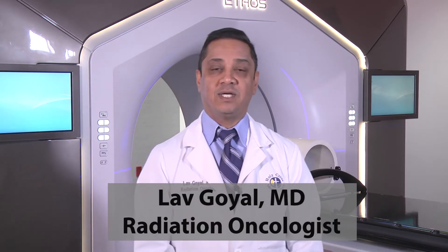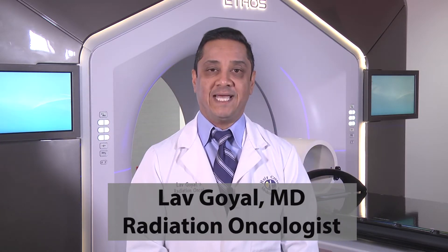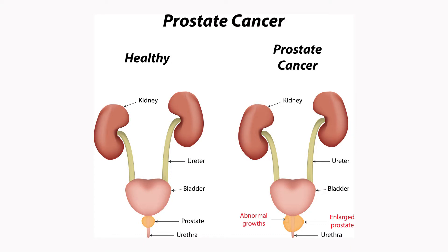Today, I want to talk about high dose rate brachytherapy, also known as HDR. In the case of HDR prostate brachytherapy, we deliver a very high dose of radiation to the prostate, while delivering a very low dose of radiation to the surrounding structures, such as the bladder and the rectum.